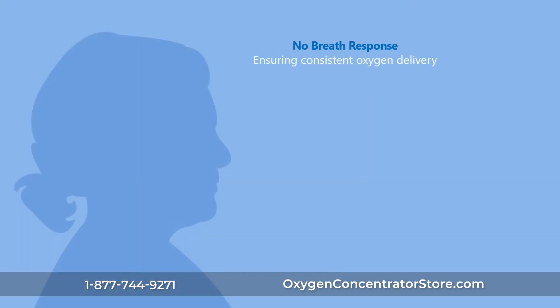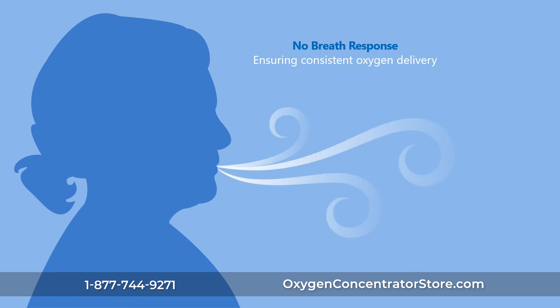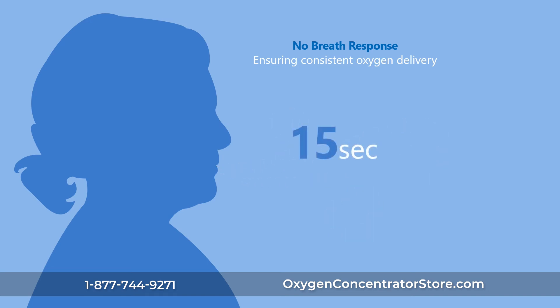The no-breath response ensures there is never a gap in your patient's oxygen therapy. Responding more quickly than competitive options, if there is no breath detected for 15 seconds, the Eclipse V will convert to continuous flow until a breath is detected.